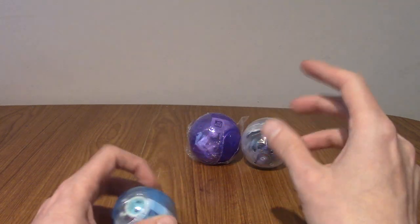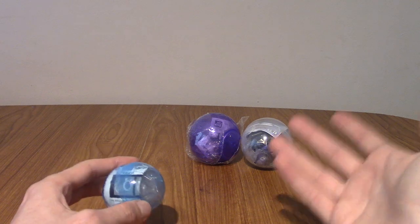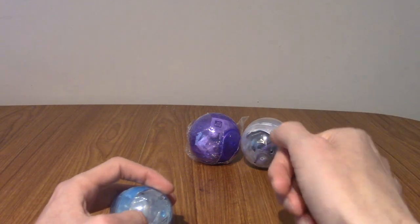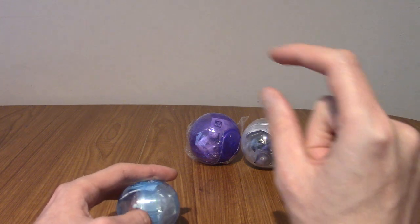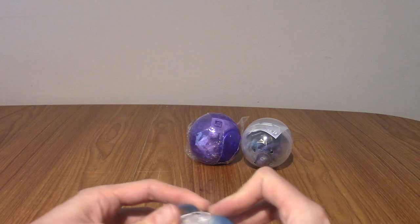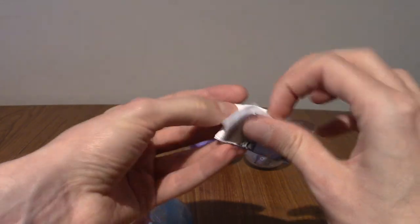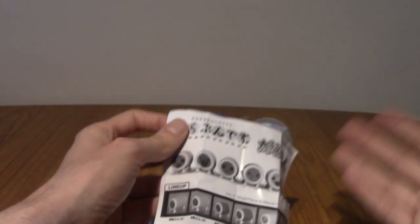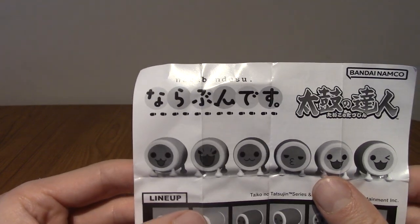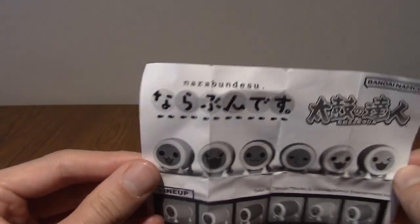I went round the gachapon machines. They had like 50 to maybe 100 of them. The way it works, you put some pound coins in, you get a token, and each machine had a particular number of tokens it took to roll for a gachapon. The first one I did is from the Taiko no Tatsujin series. I love Taiko — I've played the Switch one a lot.